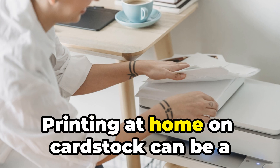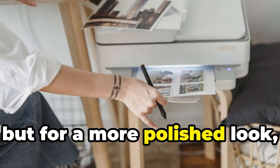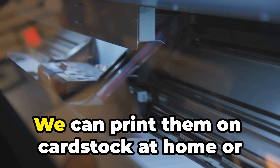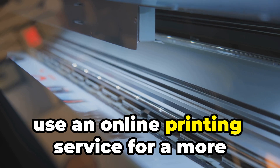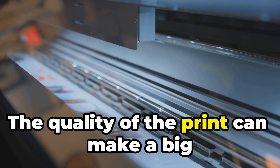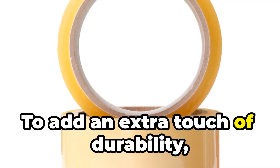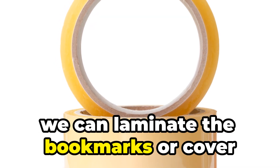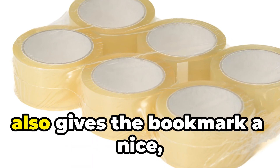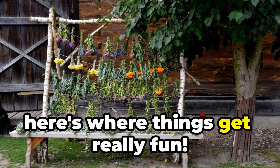Once we're happy with our bookmark designs, it's time to print them. Printing at home on cardstock can be a cost-effective option, but for a more polished look, consider using an online printing service for a more professional finish. The quality of the print can make a big difference in the final product. To add extra durability, we can laminate the bookmarks or cover them with clear packing tape, giving them a nice glossy finish.